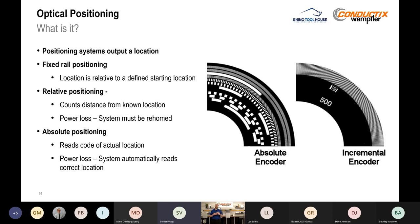A positioning system outputs a location relative to a starting point on a fixed rail. There are two types of technology. Relative positioning, similar to an incremental encoder, counts how far away from a known location — but if you lose power, it starts counting at one again. So if you're at 30 feet and it turns off and back on, it thinks it's at zero. All of our systems are based on absolute positioning, which reads the actual location. So if I'm at 30.12 feet, power goes out and comes back — I know I'm at 30.12 feet as soon as I power on.